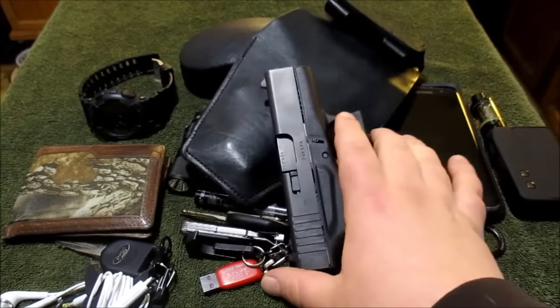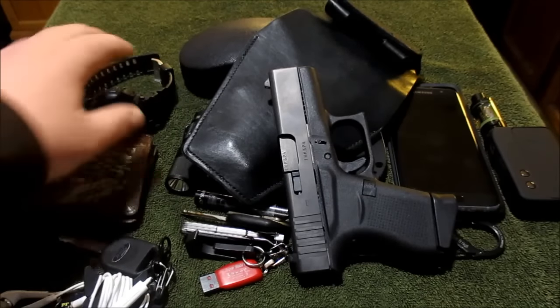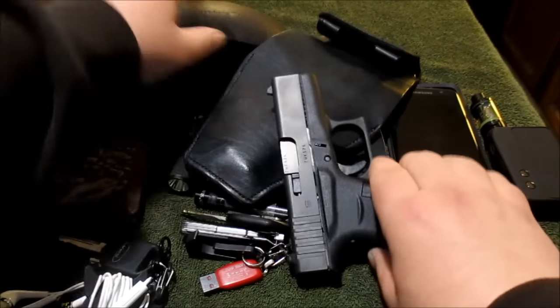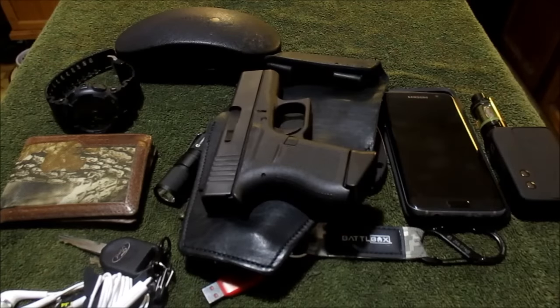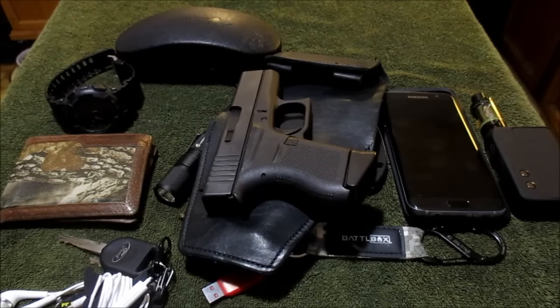Alright guys, right about 10 minutes — that's probably a record for my EDC videos. I remember when I started I was at like 25 minutes and people were complaining. But that is it — this is my EDC. Reference links for further information are in the description. Stay safe and have a good one.